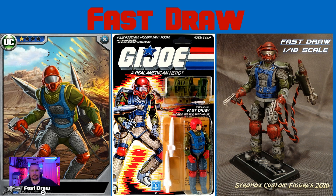Next up, we've got Fast Draw. His full name is Elliot Brown. He's from Tennessee. His primary specialty is ordnance, and he's got a secondary specialty as a clerk typist. That cracked me up — this guy, when he's not blowing stuff up, he's in there banging out reports.